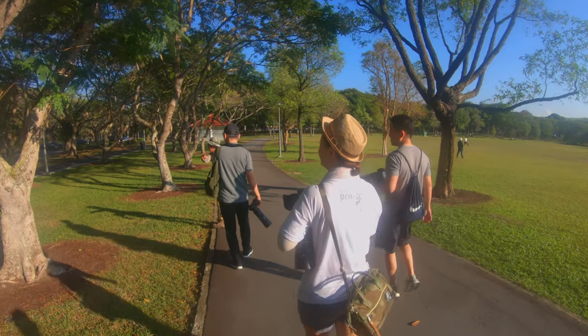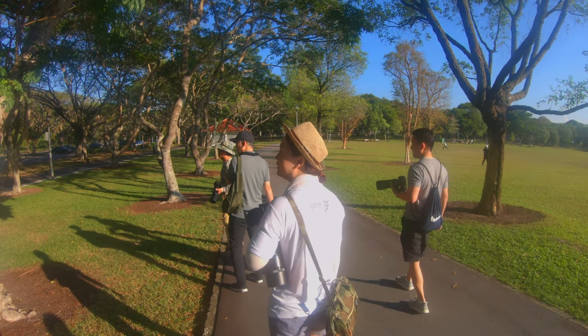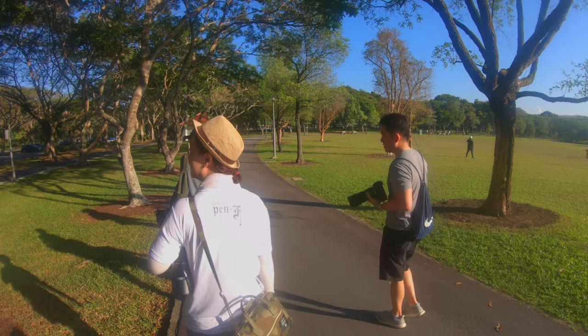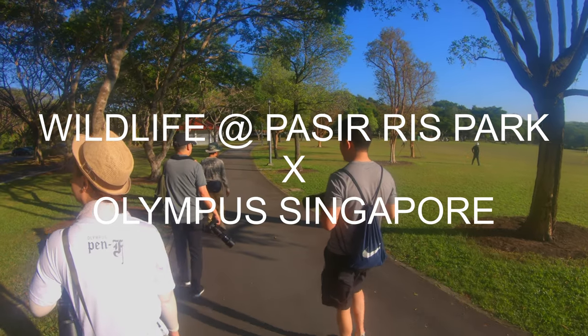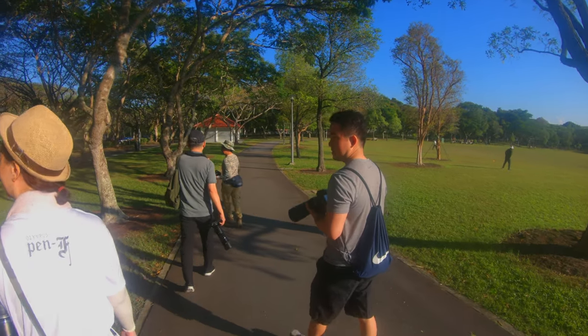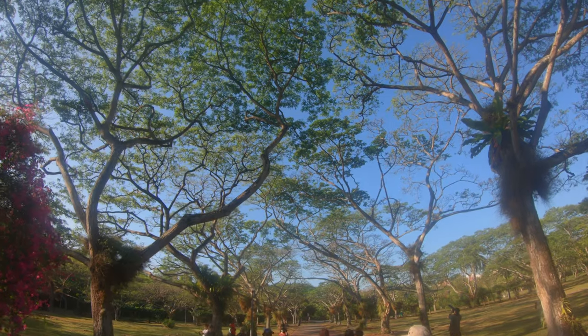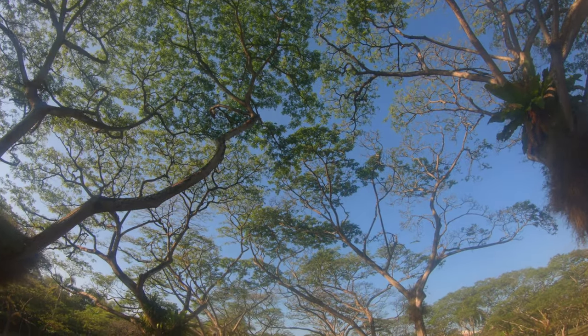Welcome to the new Caveman Video Show. Today I'm joining an Olympus E-M1X try-on organized by Wildlife at Passerby's Park Facebook group and Olympus Singapore. I'll be testing the E-M1X on wildlife and give you my final verdict.